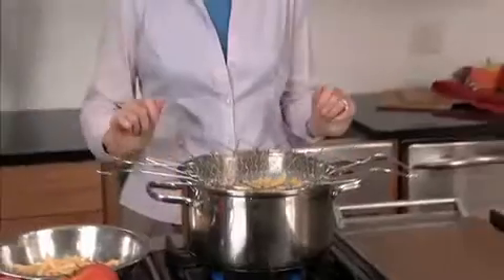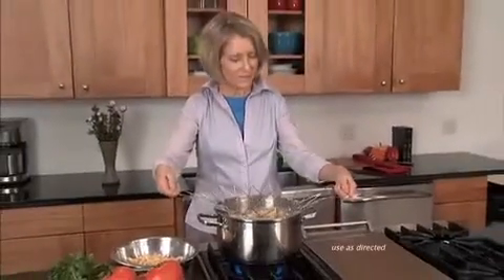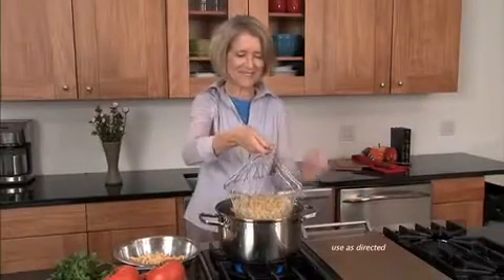I can cook them and drain them right in the Chef Basket — it's the best. When I first tried it, I was a little afraid to touch the handles, but I was amazed. The handles actually do stay cool.